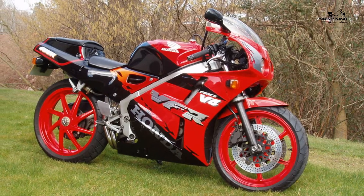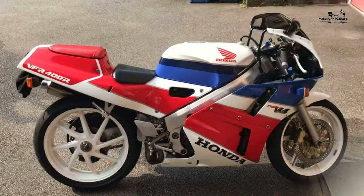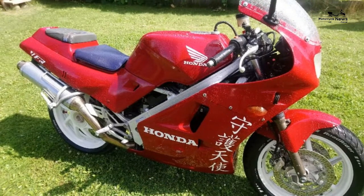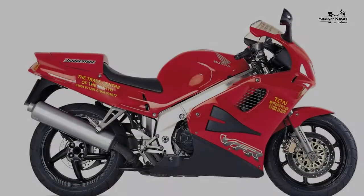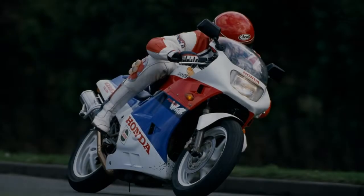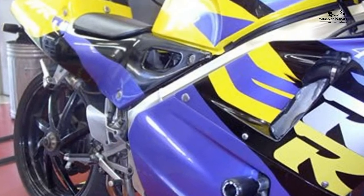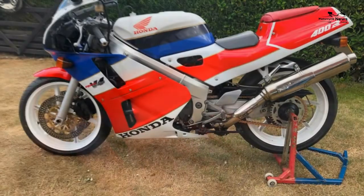Specs: engine size 399cc, engine type liquid-cooled 16v V4 with six gears, frame type aluminium twin beam, fuel capacity 15 litres, seat height 705mm, bike weight 175kg. Front suspension: 41mm telescopic forks with preload and rebound adjustment. Rear suspension: single rear shock with preload and rebound adjustment.